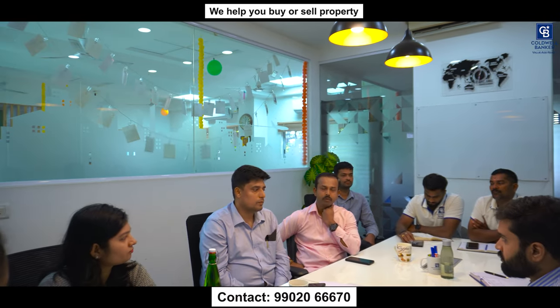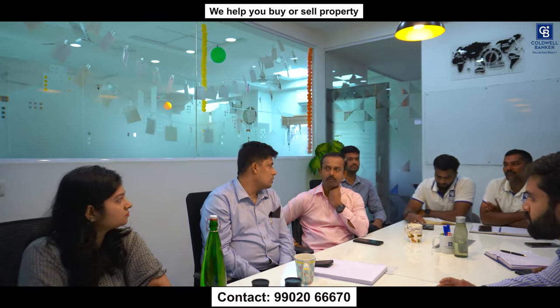One more requirement: I have two buyers — Sandeep and Shilpa — both looking for a 40x60 site in JP Nagar Dollars Colony or JP Nagar 3rd Phase. Please let me know if you have any inventory. They are asking for sites only, though one has also seen houses.